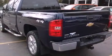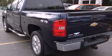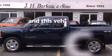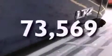Fog lamps, tinted glass, an anti-lock braking system, air conditioning with automatic climate control — and this vehicle has less than 74,000 miles.